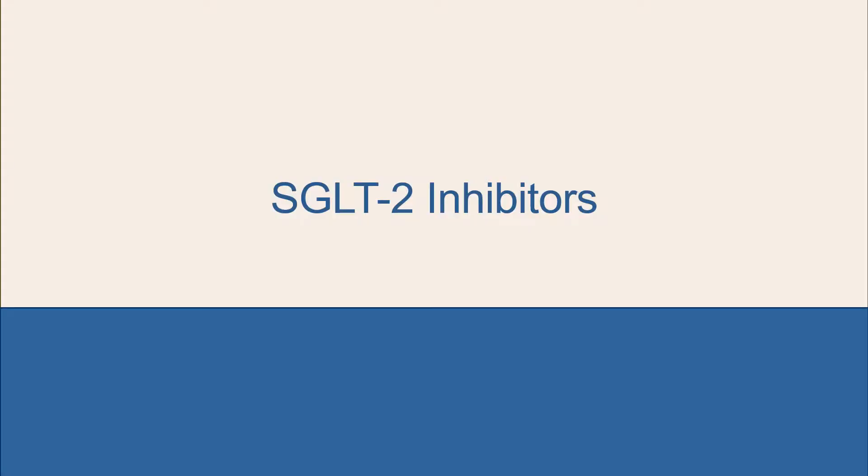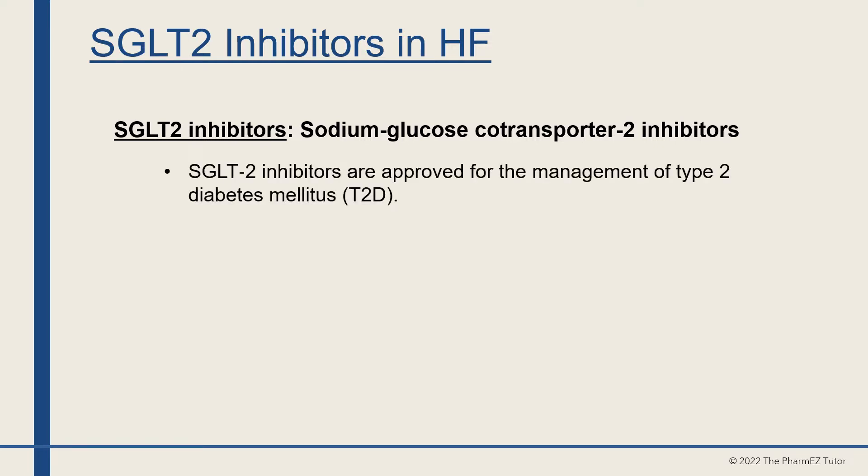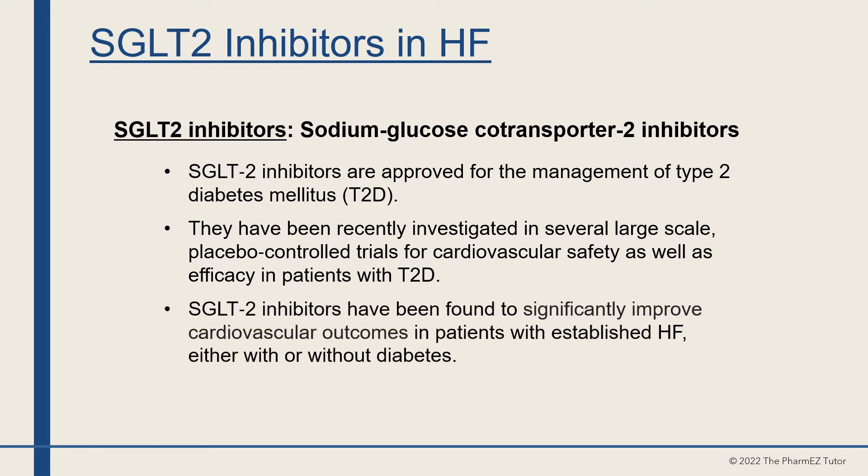SGLT2 inhibitors, also known as sodium glucose co-transporter 2 inhibitors, are approved for the management of type 2 diabetes. They have been recently investigated in several large-scale placebo-controlled trials for cardiovascular safety and efficacy in patients with type 2 diabetes. SGLT2 inhibitors have been found to significantly improve cardiovascular outcomes in patients with established heart failure, either with or without diabetes.